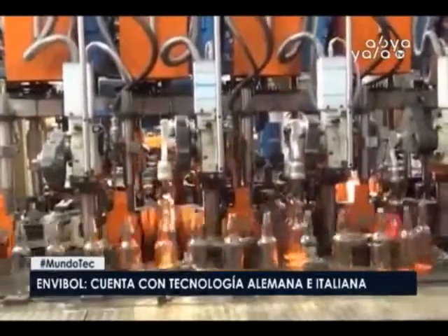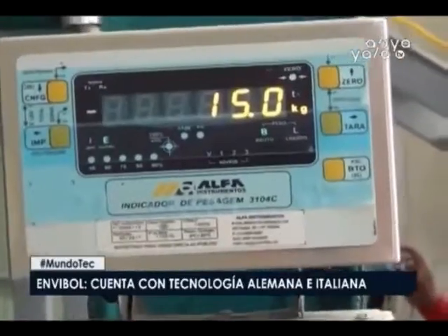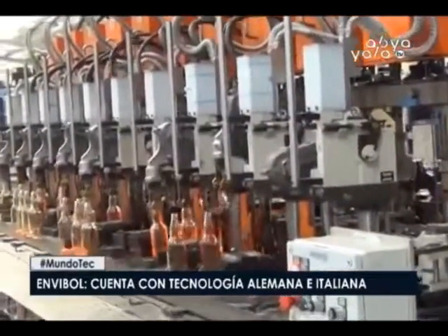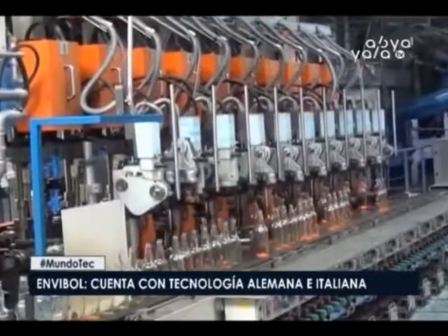In Chuquisaca, the new glass container factory uses German and Italian technology to manufacture its products. Bolivia's glass container factory is now the most modern in Latin America, with optimal technology to produce high-quality, lighter products. Its construction required an investment of 57 million dollars, with a capacity of approximately 130 tonnes per day — around 40,000 tonnes per year. This means between 300,000 and 600,000 containers per day. The production volumes will first target the domestic market, and once that is captured, they will look to neighboring markets.